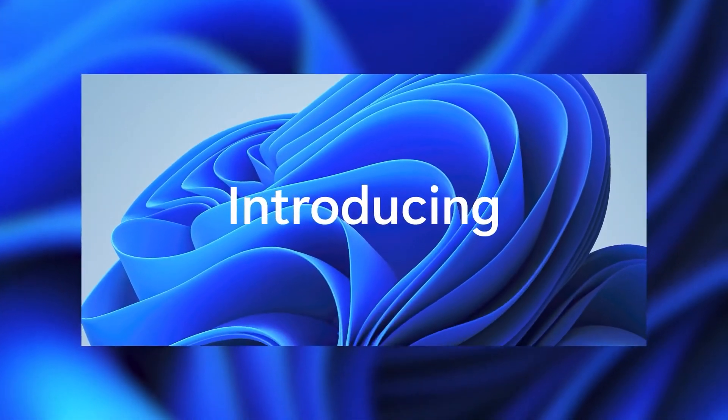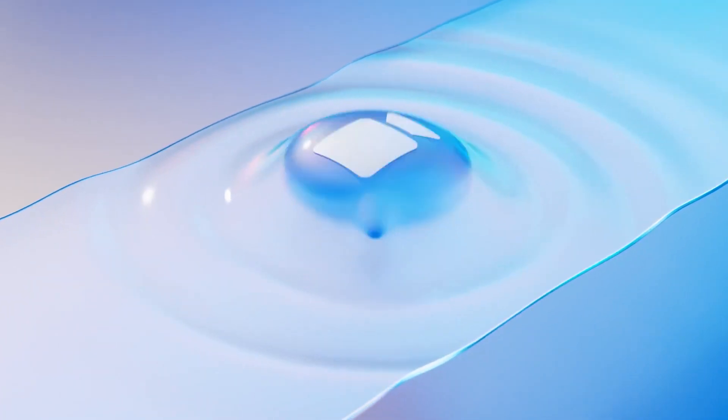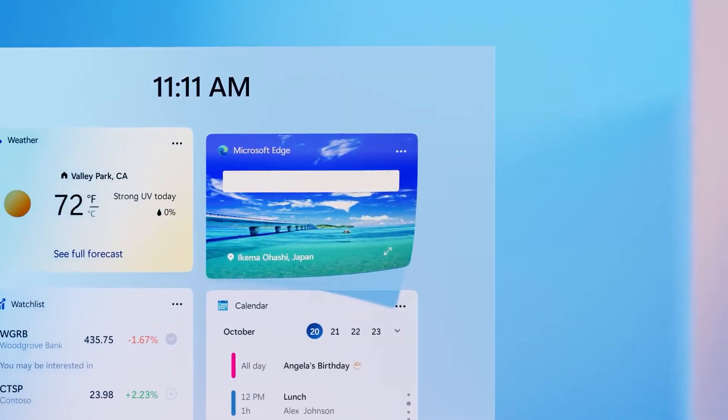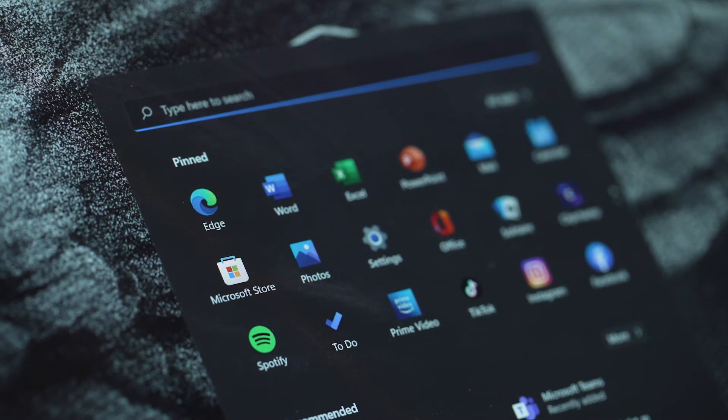Now that your Windows 11 is up and ready, let's cut to the chase and talk about the new improved UI and features. Windows 11 comes with a clean design with rounded shape corners, pastel shades, and a centered start menu on the taskbar.